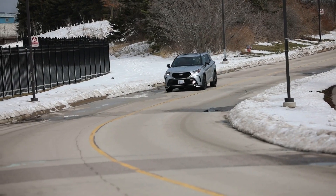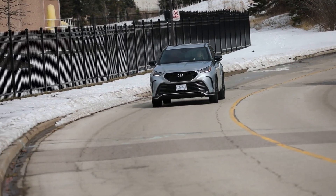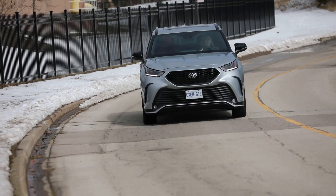There are no USB ports in the third row in this vehicle — you can get them on the Highlander in higher trims, but they're standard in the Telluride. Overall, the third row experience is going to be better in the Telluride. I suppose that's why the Grand Highlander exists.